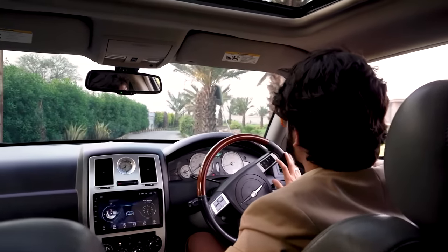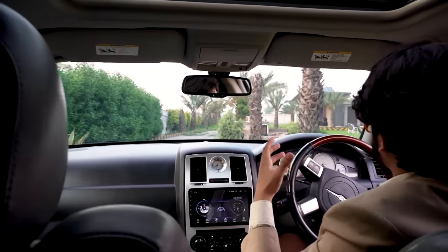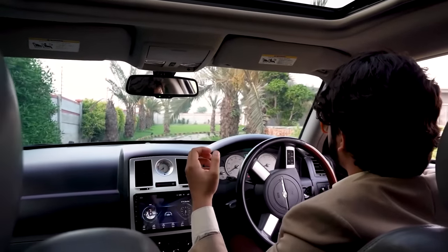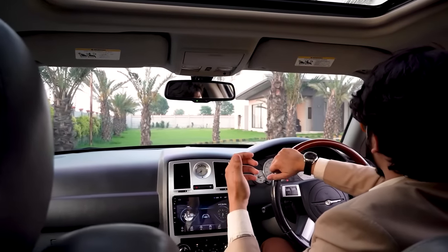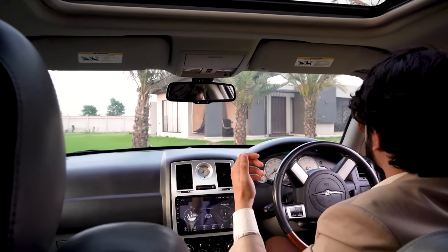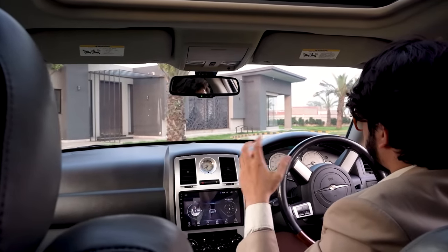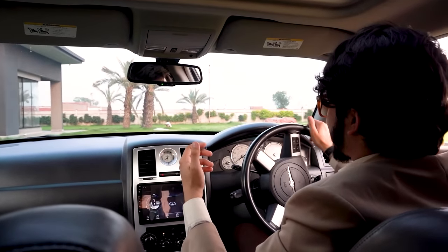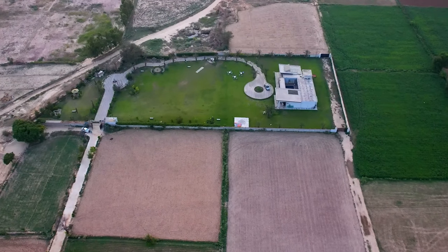The fun thing is that you can do your family functions here. You can also book a guest house. If you have 2-3 families and you want to come out of the city, you can easily gather your family here and create a scene — barbecue etc. Everything is available here. So you can easily get a place of enjoyment.